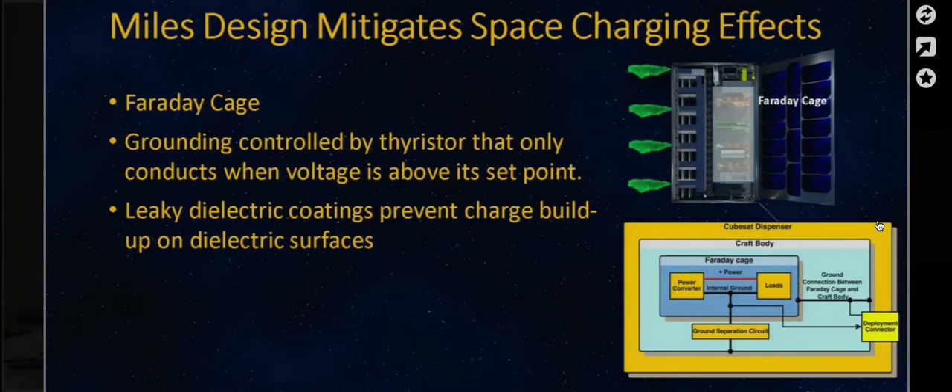We're also designing for spacecraft charging. Our spacecraft is going to be emanating plasma, so the chassis could be loaded and charged at some points in the mission. To mitigate frying the internal electronics, we'll have a Faraday cage around all the electronic boards, active grounding controlled by a thyristor that only conducts when the voltage is above a given set point, and additional design to mitigate potential spiking charging. We'll also have leaky dielectric coatings, such as from Luna Innovations, to mitigate charging on dielectric surfaces.